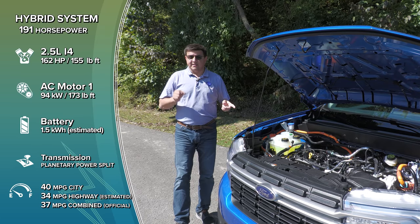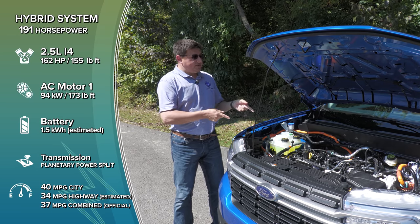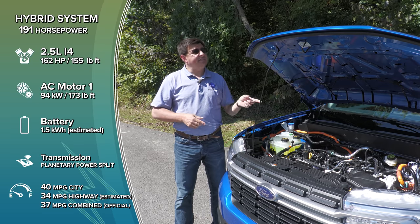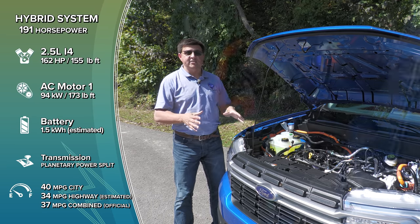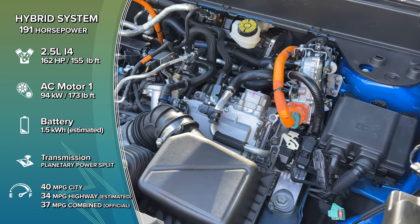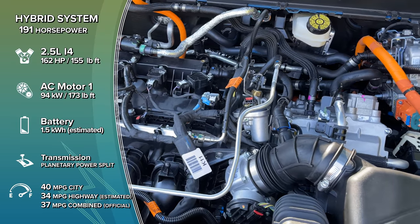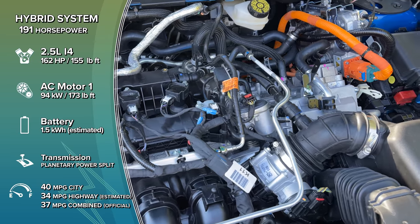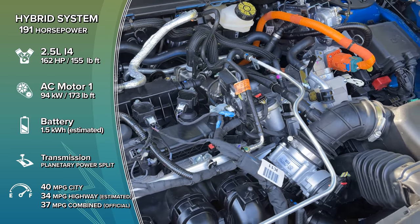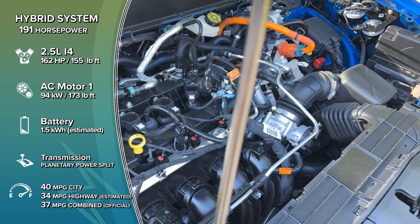Aside from the Maverick's low starting price of just under $21,500 after destination, the other surprising thing about this vehicle is that the hybrid system is the standard drivetrain, not the optional one. This hybrid system is essentially borrowed out of the Ford Escape. The engine itself is a 2.5-liter naturally aspirated four-cylinder producing 162 horsepower, and when combined with the dual electric motors, this system gives you 191 horsepower. The magic number here is 37 miles per gallon combined and 40 miles per gallon in the city.